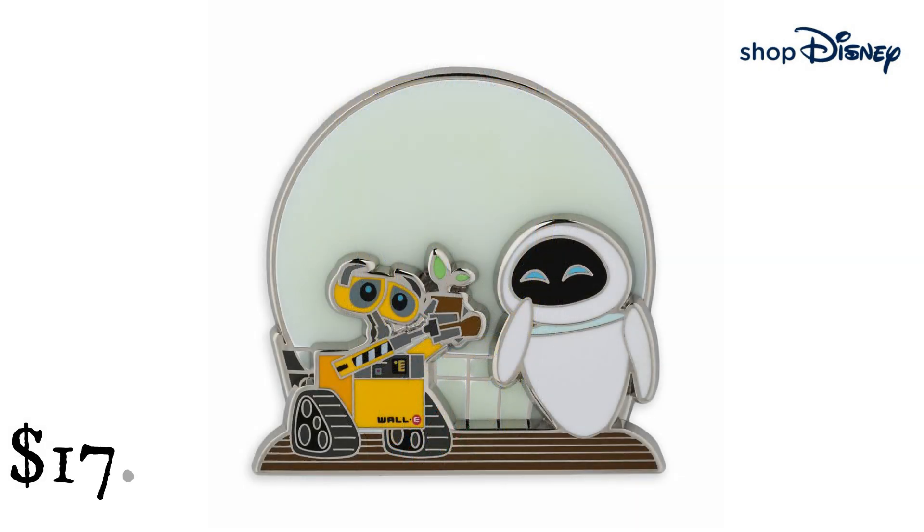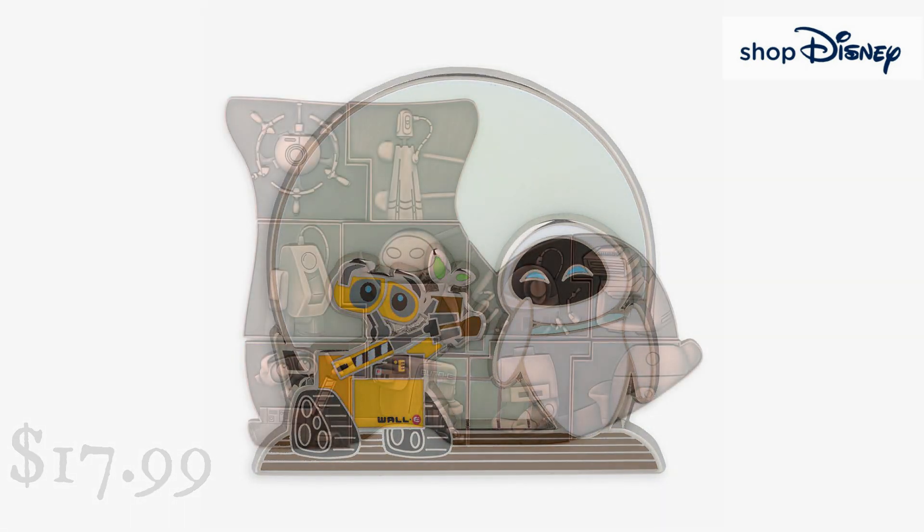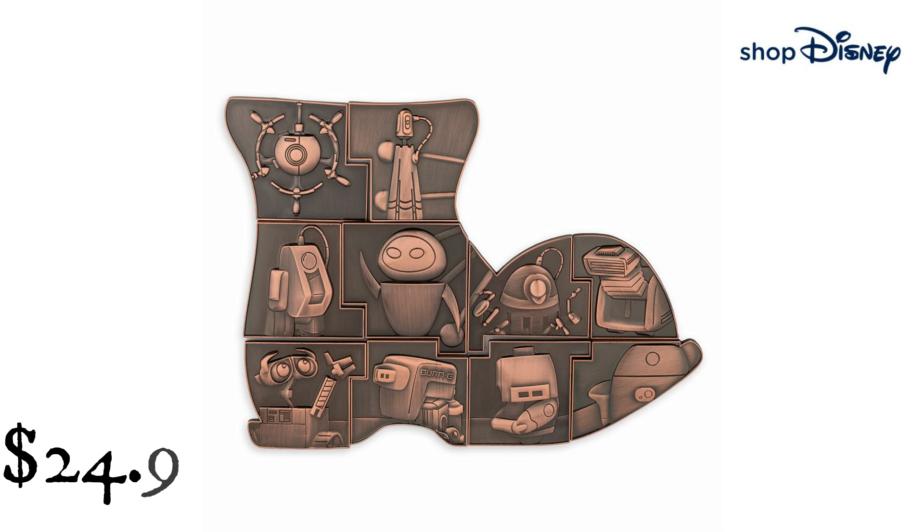Wall-E and Eve Glow in the Dark Pin, Wall-E 15th Anniversary Limited Release from Shop Disney. $17.99. It's a whole new world for collectors when adding Wall-E and Eve to their pin trading stack — celebrating the 15th Anniversary of Disney and Pixar's Wall-E, this limited release pin with a glow-in-the-dark moon backdrop just might clean up in the aftermarket. Wall-E and Eve 15th Anniversary Mystery Pin Blind Pack 2-PC Limited Release from Shop Disney. $24.99. The Wall-E 15th Anniversary Mystery Pin set will sweep you away — each blind pack contains two randomly selected white relief pins from a possibility of 10 different designs, and when assembled, the whole set forms a boot shape.